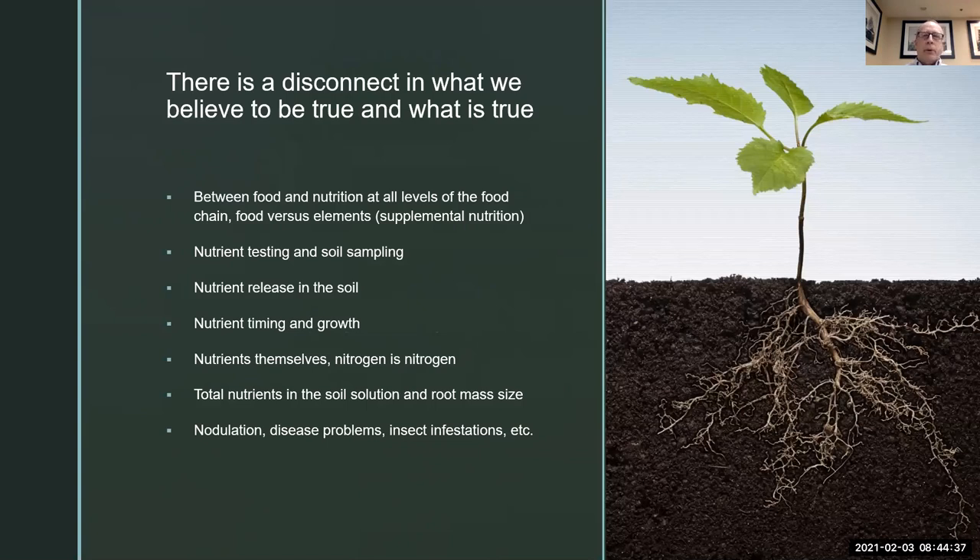There is a disconnect in what we believe to be true and what is true. There are many things in agriculture that we take for granted where definitions have just been redefined or always talked about in the wrong sense. For instance, between food and nutrition at all levels of the food chain — food versus elements, supplemental nutrients and nutrition. Food is what food is, and a lot of us like to call Doritos food, and it is food. But if we're looking for nutrition in Doritos, it's a very limited amount — we get carbohydrates, salts, some spices and seasonings, and it will make our stomach stop growling. But in terms of lots and lots of nutrition, it doesn't exist there.